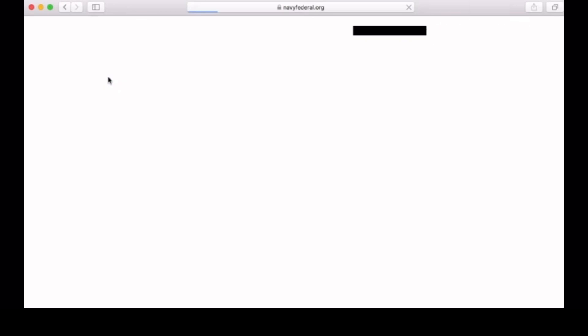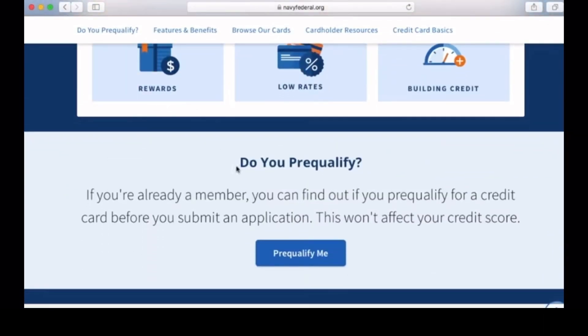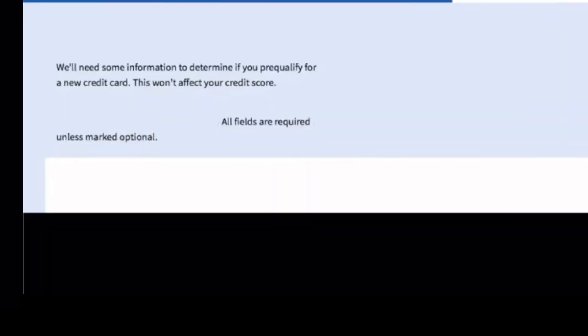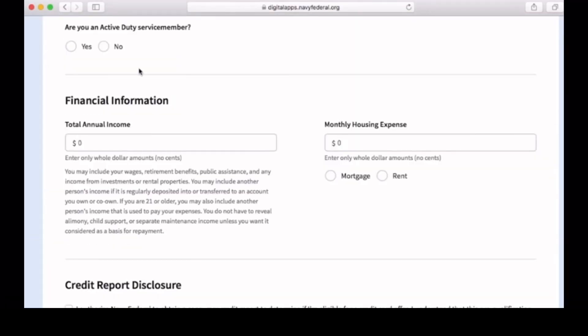Make sure to also log in first. Then next, you'll select 'Credit Cards.' After that, you'll scroll down until you see 'Pre-Qualify,' then type in your total income — which is pretty much what you are making a year.